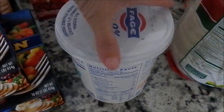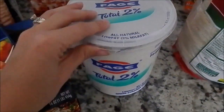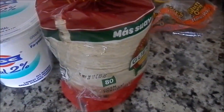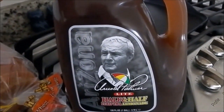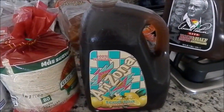My husband likes this yogurt with honey, so I picked up some yogurt for him. Got some corn tortillas because you can never have enough corn tortillas on standby, and then some Arizona lemon iced tea — I love that one, and we also love the Arnold Palmer. I got those for the weekend.